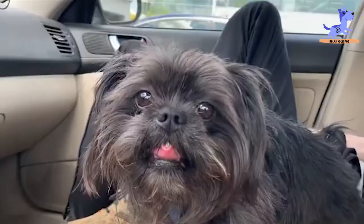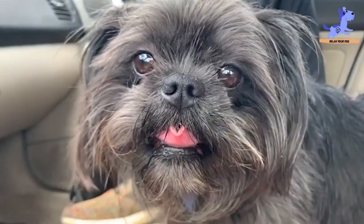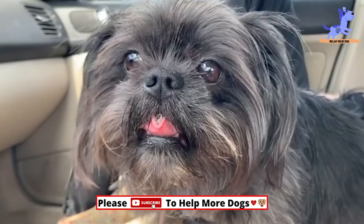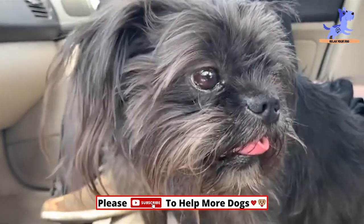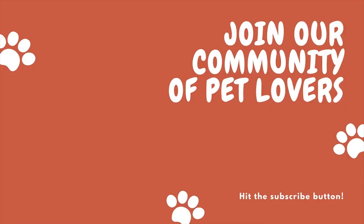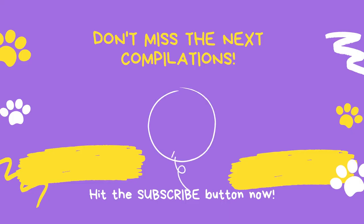So, friends, with this we have come to the end of this video. I hope you have enjoyed our video of the top 10 facts and characteristics of the Affenpinscher. Subscribe and turn on notifications so you don't miss more videos of Relax Your Dog and much more. Check out this playlist of my top 10 videos, and I will see you in the next video. Take care.